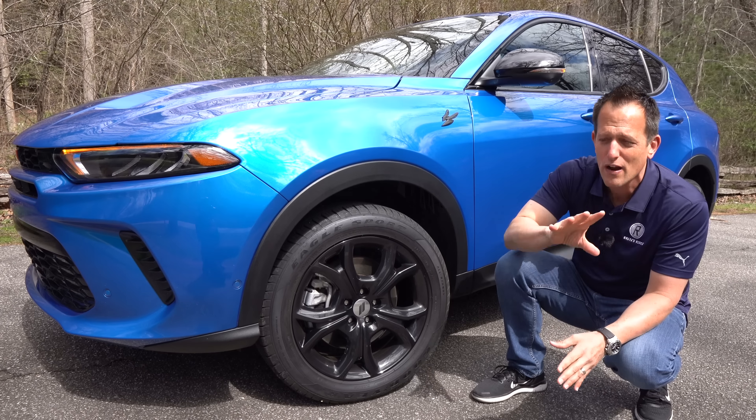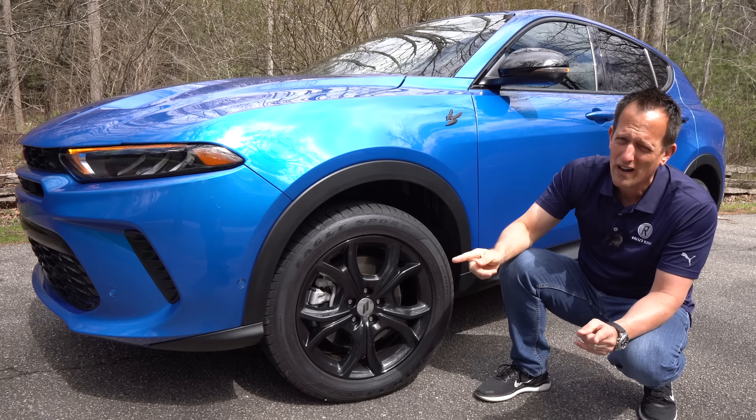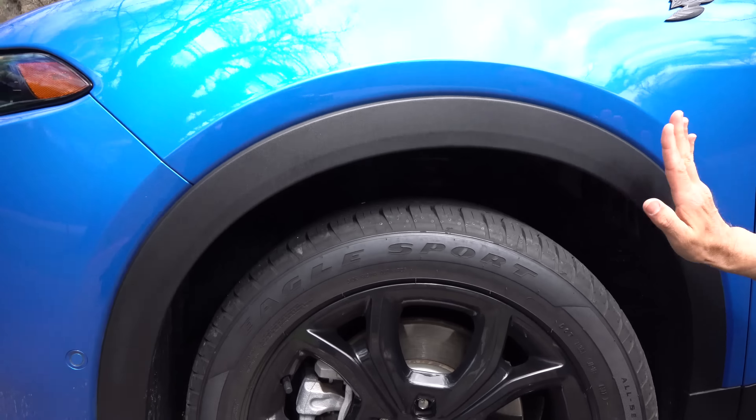Unlike the CX-5 Turbo where they have the carbon edition — which would be a great comparison — it's more show than it is go. On the GT, you do have flat black around the wheel opening. I wish they would paint this, but this is the GT spec. If you step up to RT, it is painted. I feel like Dodge basically measured how much black fender vent is around the CX-5 fender opening and put exactly that on this Hornet — it's almost exactly the same.